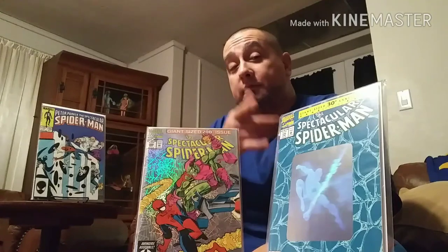So there you have it, web heads — just a few pointers on what helped me get back into comic collecting and where to start. Go into your LCS; if you have any questions, ask the owners — they'll gladly help you out. As always, be good to each other and happy hunting.